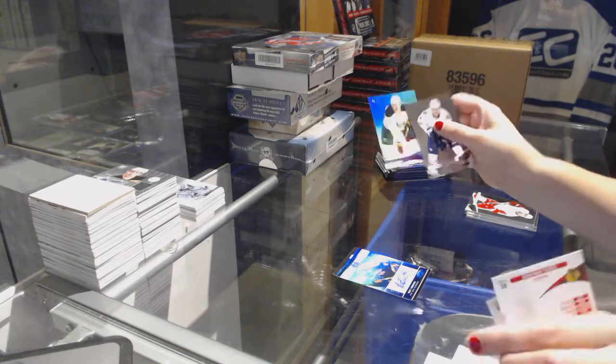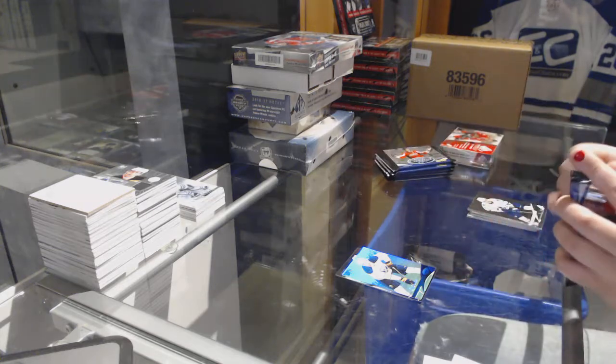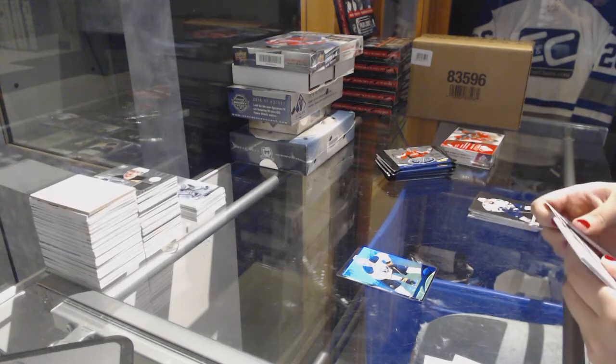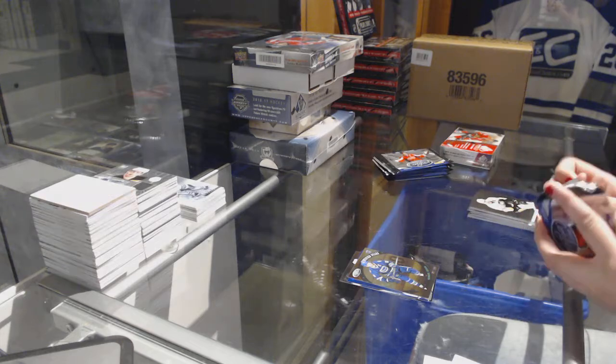Mirror blue numbered to 99 for the Buffalo Sabres — Tyler Meyer. Henrik Sedin Certified Stars numbered to 9.99 for the Vancouver Canucks.